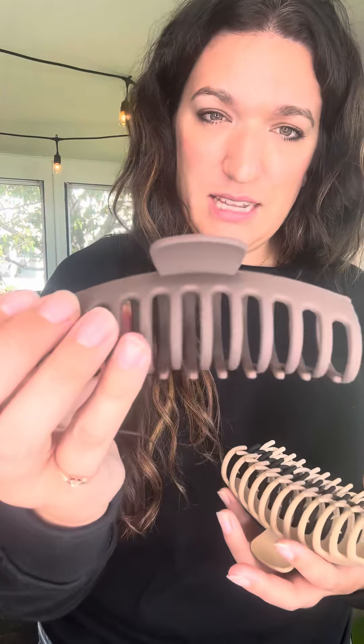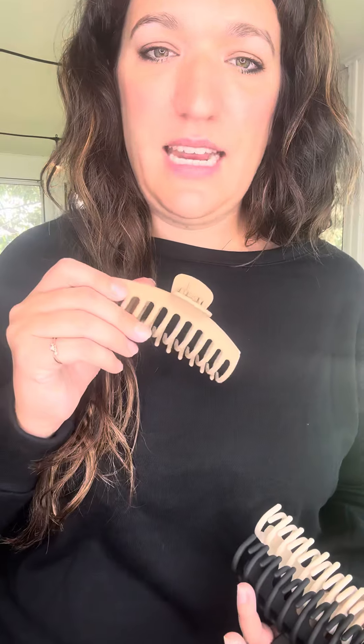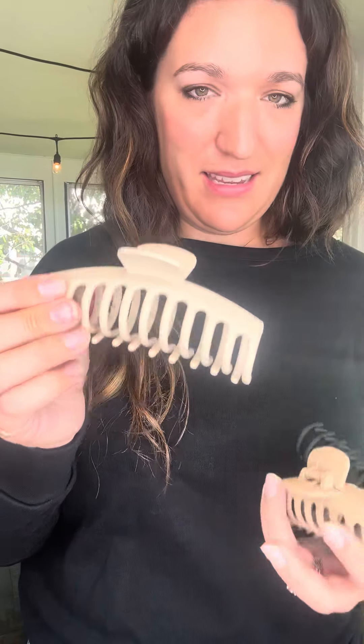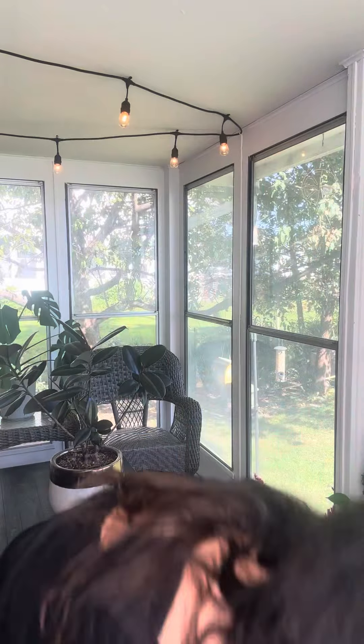We have four different colors: brown — I'm wearing black, you'll see the brown here — tan, cream, and black. Super cute options, love all four of these. All $8 a piece. We have these available on our website, so go ahead and click the link below and get yours ordered. Hope you guys love this one!